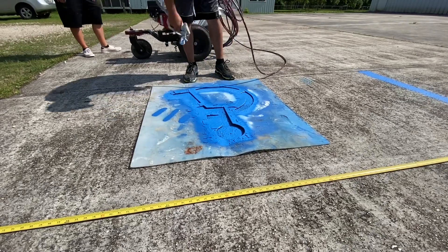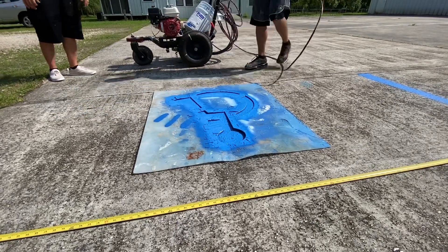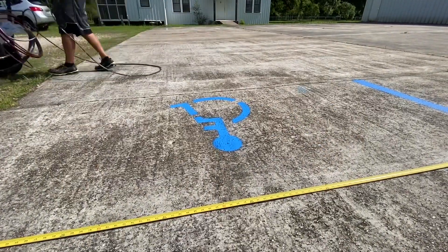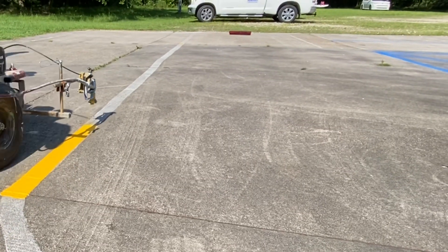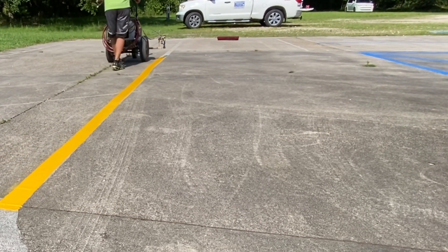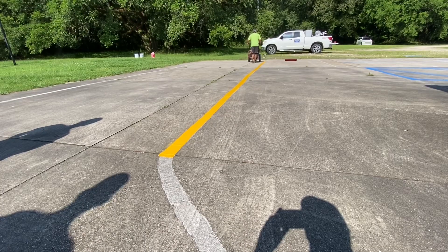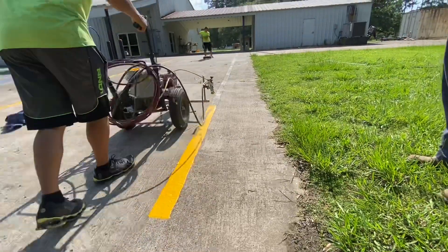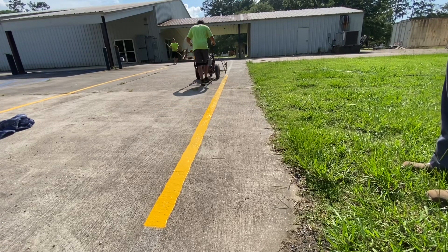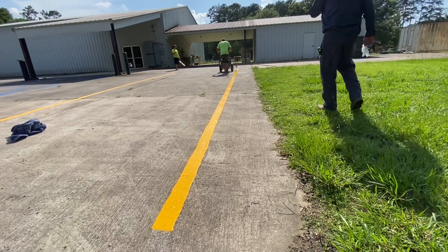In the parking lot striping business, you will find customers that have an extreme time crunch to get a parking lot repainted, and there could be multiple reasons. Maybe they violated a city code, maybe there was a slip and fall, maybe there's an event going on — it could be a wedding, a party, a retirement party. We have seen it all. Sometimes these people need it done right away, so we have to let them know that ideally we want the surface very clean before we paint. But sometimes it is what it is and you just got to do what you got to do to get the job done and make your customer happy.